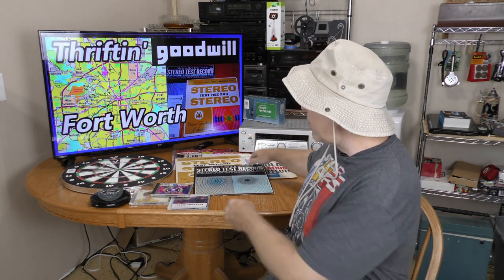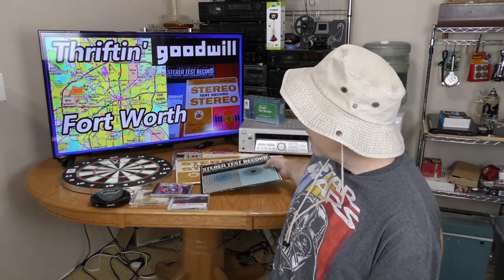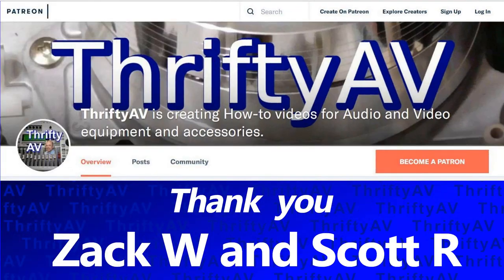This was a fun and successful Goodwill thrift venture. I'm particularly proud of the test LPs I found and I'll definitely be coming back for more in the Fort Worth area. I plan to visit other thrift stores beyond Goodwill — maybe even head a bit further east to see what I can find in Dallas. If you enjoyed this video or any others in the ThriftyAV series, please like and subscribe. Thank you to my patrons for supporting this channel, and remember — stay thrifty, everyone!